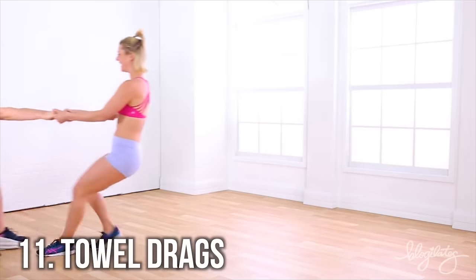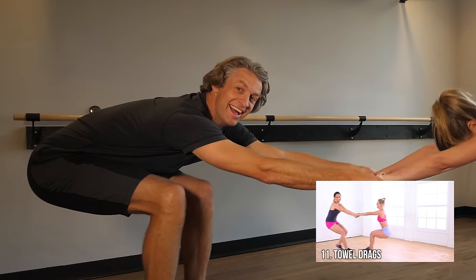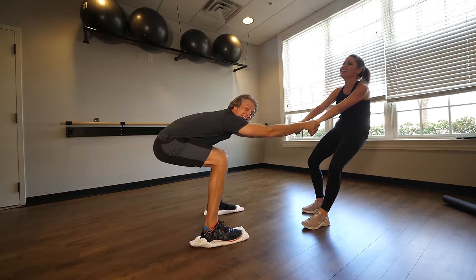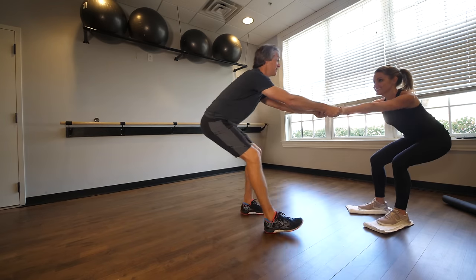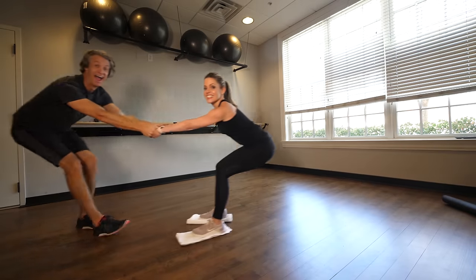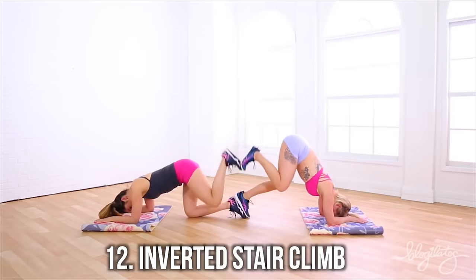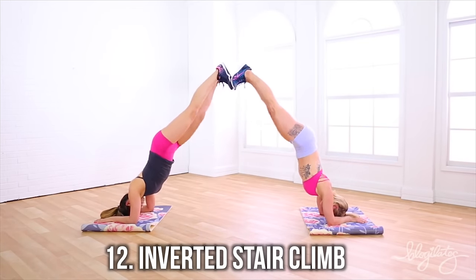These are the towel drags. Drag harder — I am. Drag harder — I am. Go. That's fun. Our last partner exercise is the reverse mountain climb.